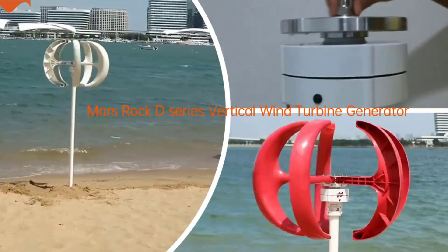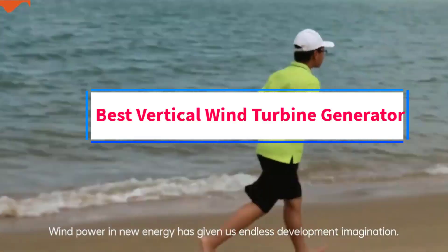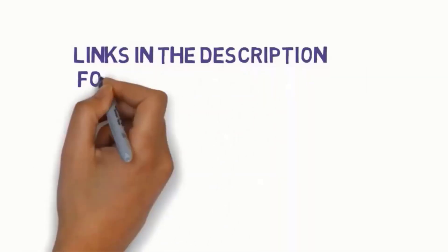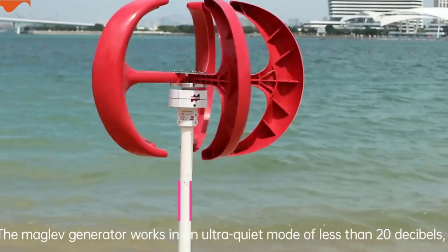Hi guys, welcome to my channel. Are you looking for the best vertical wind turbine generator? In this video we will look at five of the best vertical wind turbine generators on the market. Before we get started, we have included links in the description, so make sure you check them to see which one is in your budget range.